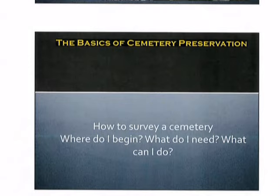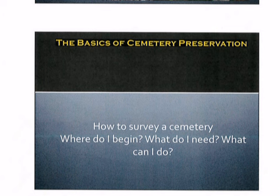The next question that we will entertain is how to survey a cemetery. Where do I begin? What do I need? What can I do?